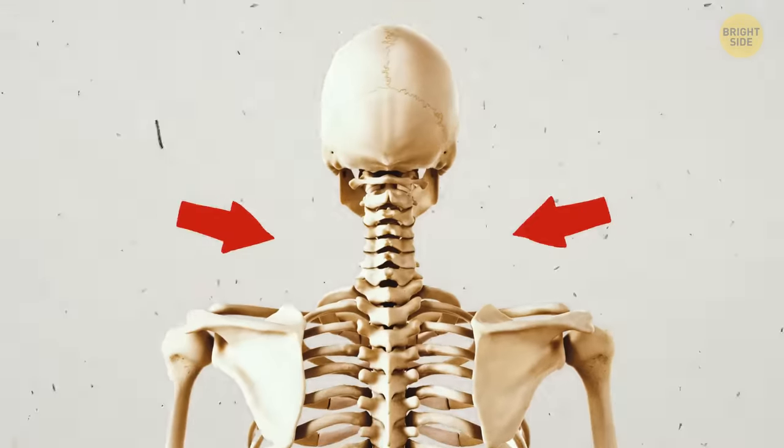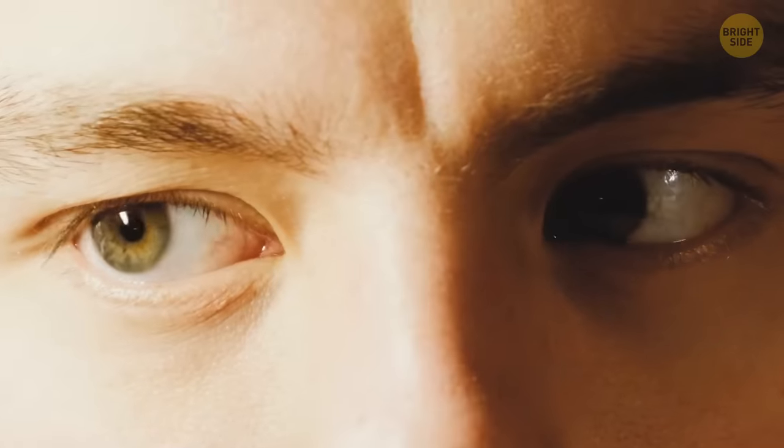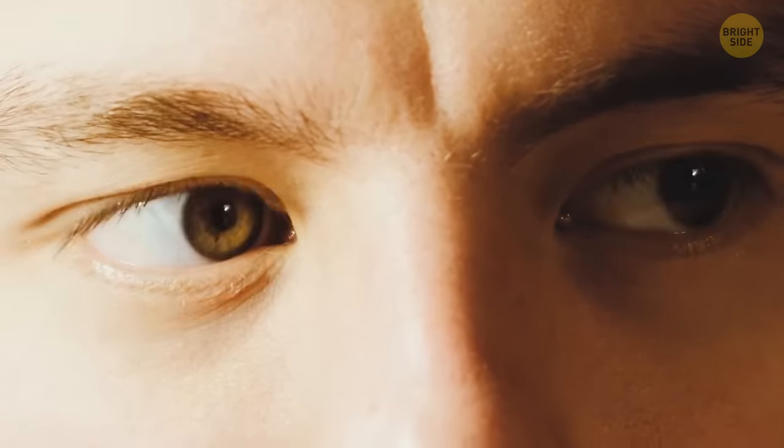You have a totally different neck structure, but it still serves all your needs. Humans have spherical eyes and can move them freely, unlike owls — you simply don't need your neck to turn all the way around. But yes, it would be a great party trick.